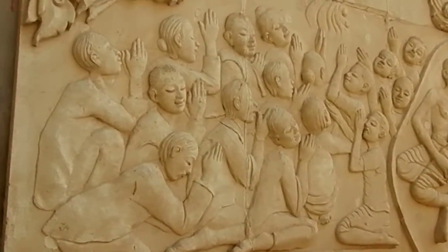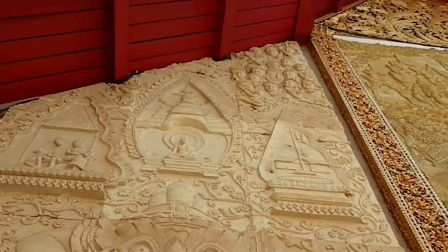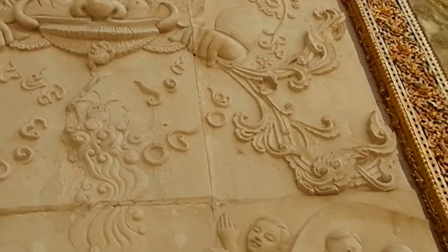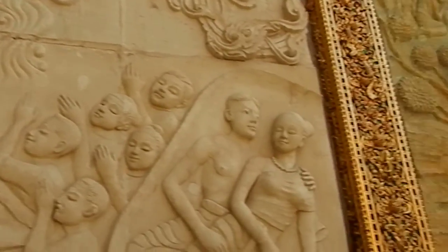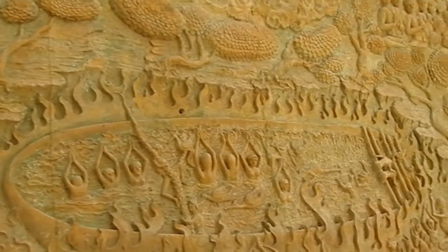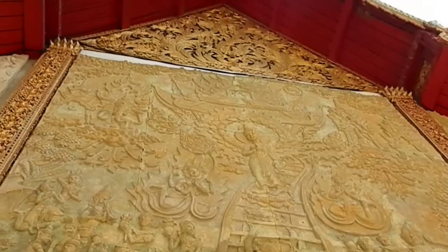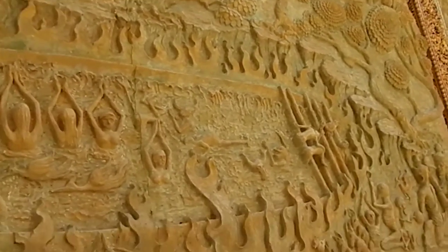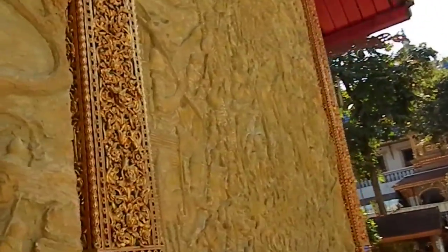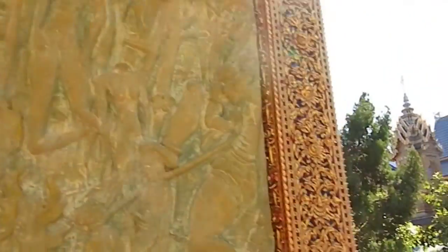Here is another terracotta sculpture — this must be about some local histories. Another one right here, very elaborate work. So we are seeing the outside of the temple before we go inside very shortly.